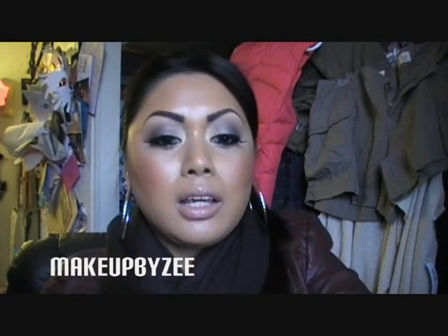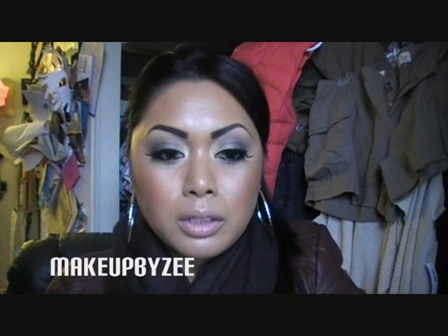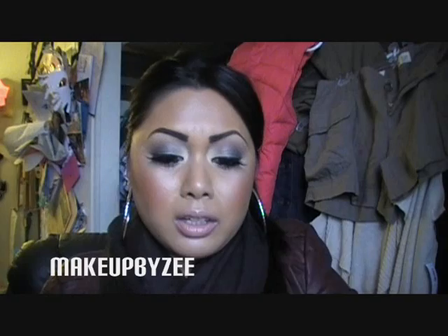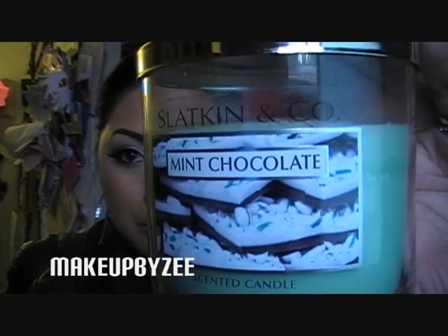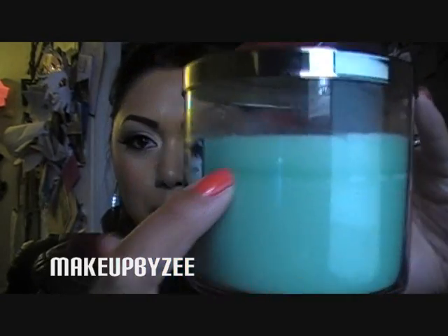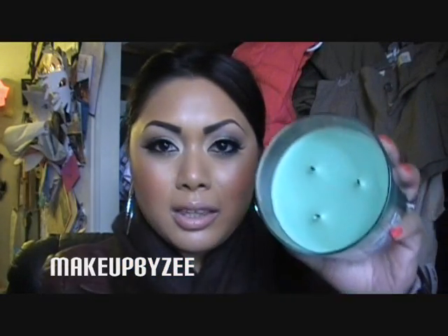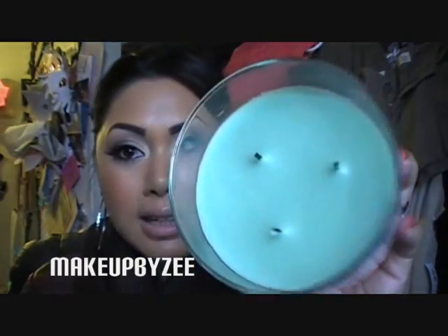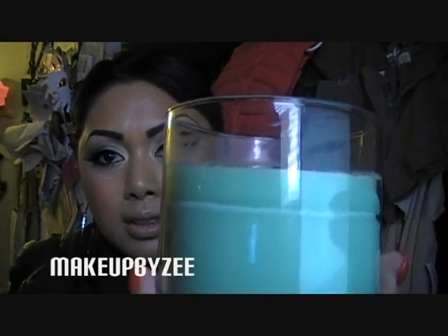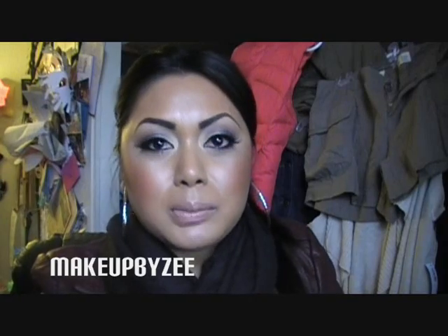I went to Bath and Body Works and noticed they had a few new scents from their candle line, so I chose two. You guys know I love burning candles. A little review: right now I'm burning Mint Chocolate — you can see I've burned quite a bit of it — and it burns evenly all the way around. I've experienced candles that burn right in the middle, which wastes a lot of product, but these burn evenly and smell really good and true to the scent.